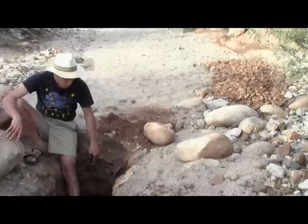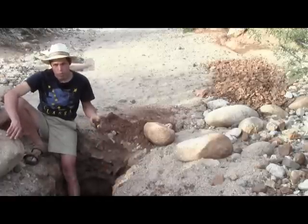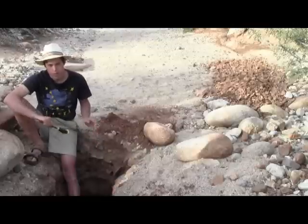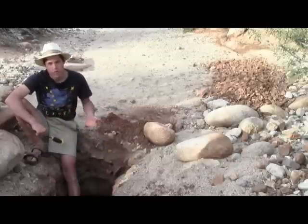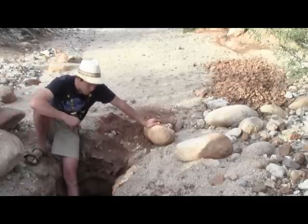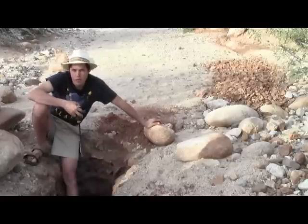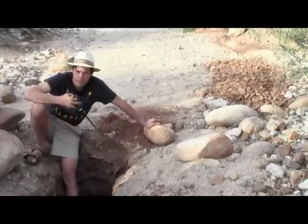So when you get down here, we're going to obsessively clean that caliche just as we would when we walk the wet rivers — obsessively clean the crevices, sweep it, wire brush it, vacuum it, whatever we need to do to get that clean. Now, I've already done that here, and I found very little on the caliche. So I'm going to assume that the original layer didn't really produce a whole lot of gold here, but that it was deposited by a later flood.